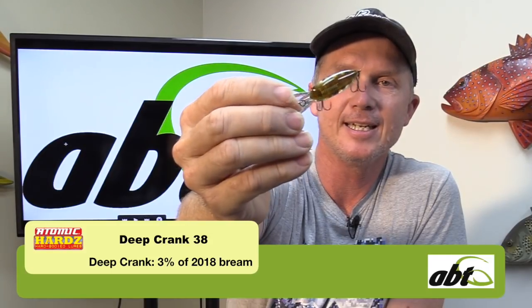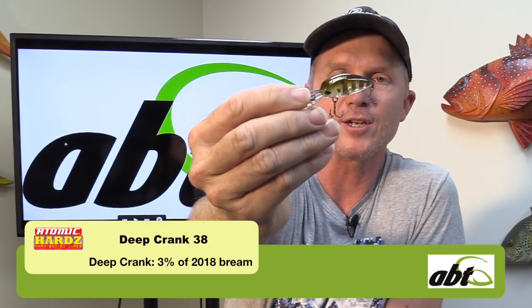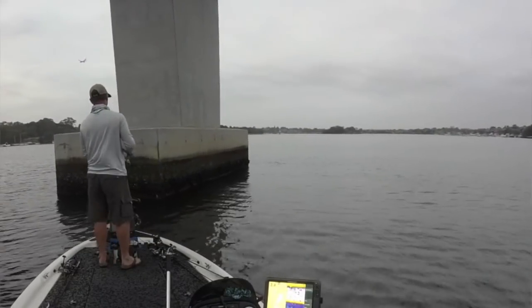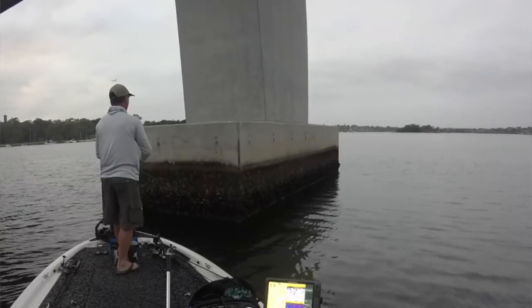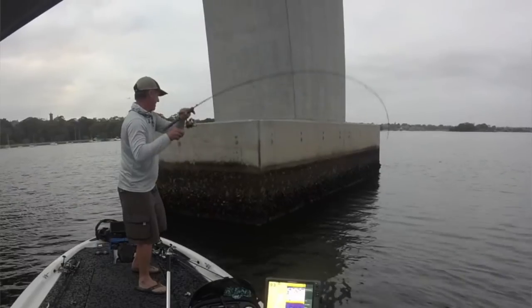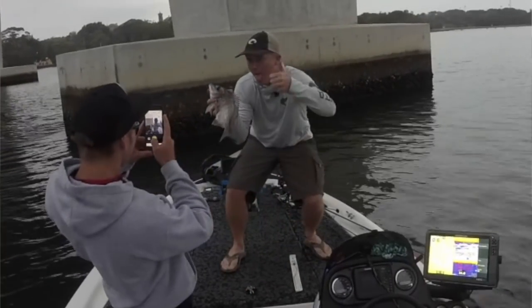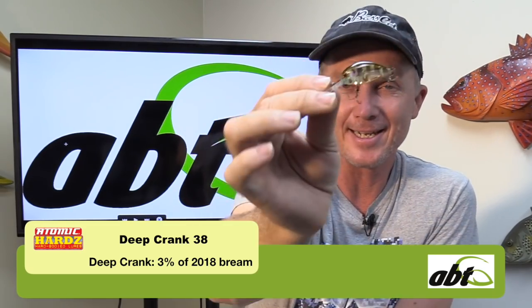If you're fishing bridges though, this is the bait for me - the Atomic Hardz Crank 38, the deep version in ghost gill brown. That's the lure I won the Grand Final on in 2009 and it still produces year after year. When cranking any bridge in the country, you want to throw it right up beside those pylons, have it hit the pylons on the way back, and bring it with the current. On the flats I'd throw it on 3lb, but on the bridges I'd throw it on 4, 5, or 6lb fluorocarbon straight through. I caught my very first fish on my first cast in the Australian Open both in 2018 and 2017 on exactly the same spot at Iron Cove Bridge.